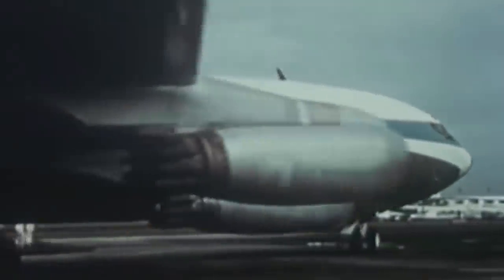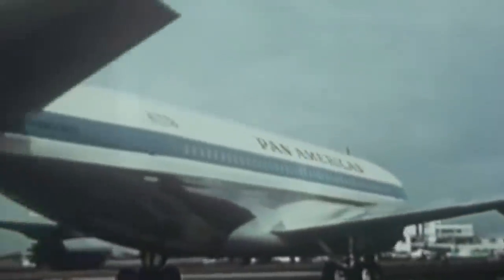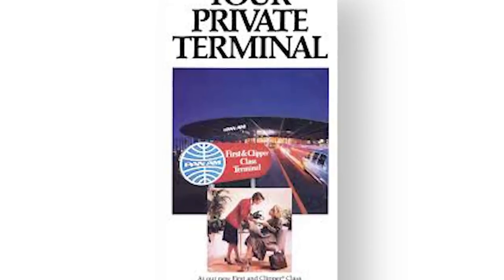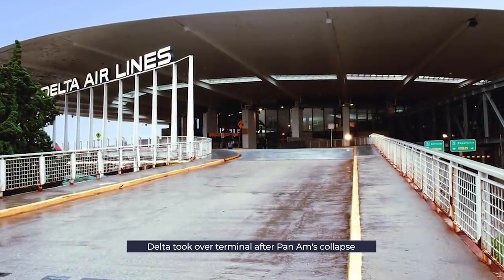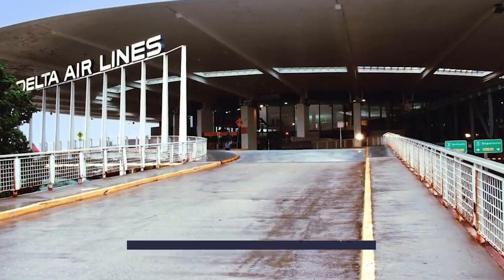All of JFK was being stretched to the limit as it tried to cope with changes needed to accommodate the increase in passengers. Operations at what was once the largest airport terminal in the world changed again in 1991 with Pan Am's collapse. Delta Airlines acquired most of the airline's assets, including the lease of the World Port, which it immediately renamed Terminal 3.